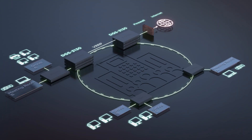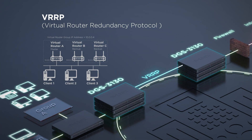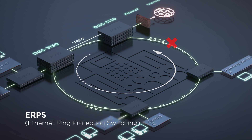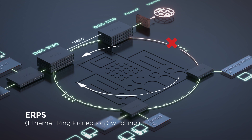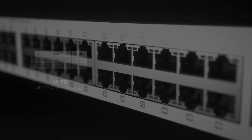Reliability: the DGS 3130 is a switch you can depend on. Its six kilovolt surge protection and VRRP capabilities reduce the likelihood of single point failures, while its Ethernet ring protection switching enables alternative routing.